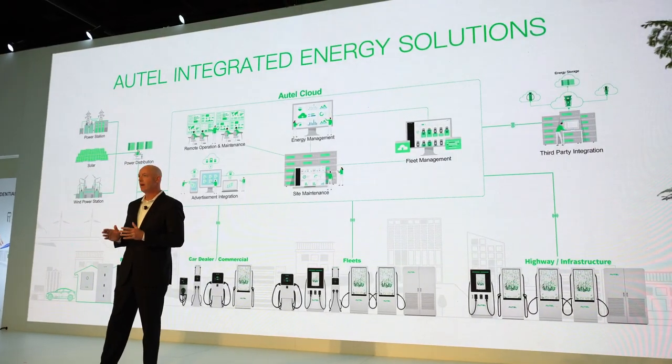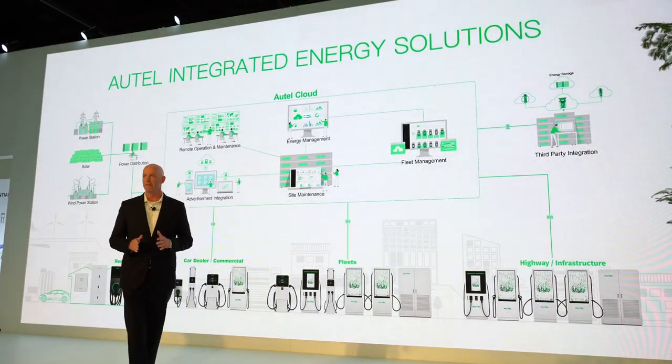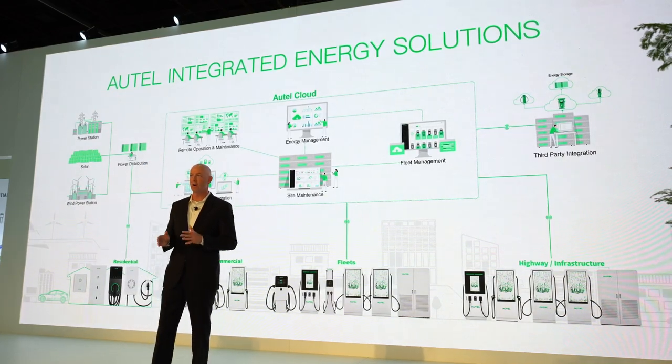What's impressive is that you guys are attacking the industry from all angles — you're in automotive diagnostics tools and now you're coming out swinging hard in the charging business. I heard in the presentation today about your DC fast charging station that can put out up to 480 kilowatts. That's mind-blowing. Can you give us a little insight on how you're able to deliver that much power? It seems like there's got to be some pretty impressive cooling systems going on.